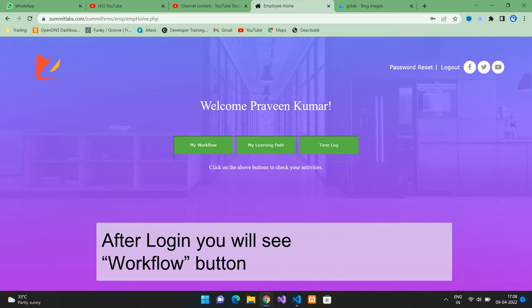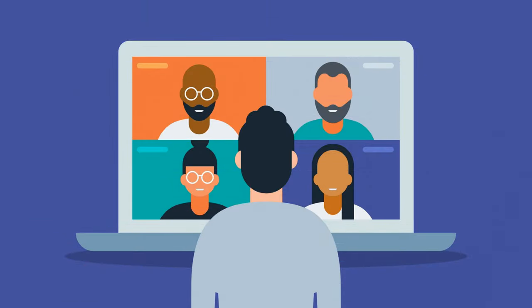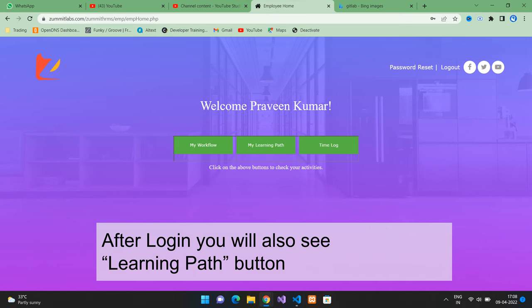If the login is successful, you will see the landing page with three buttons in the center of the page. The first button will take you to your employee workflow, which is a set of activities you need to perform. Some of the activities are like joining the relevant WhatsApp groups, attending boardroom sessions, attending daily stand-up meetings, POSH meetings and the like. In the landing page, there is another button — My Learning Path.